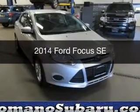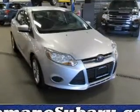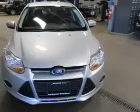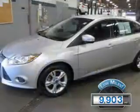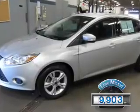This is a used 2014 Ford Focus. It's powered by a front-wheel drive engine and an automatic transmission. With fewer than 10,000 miles, this vehicle is like new.